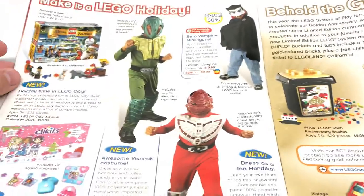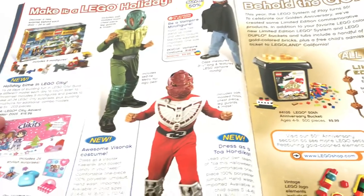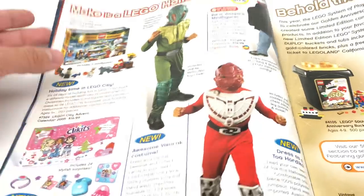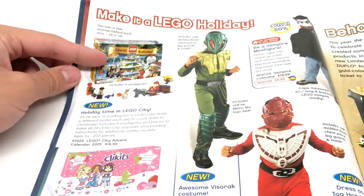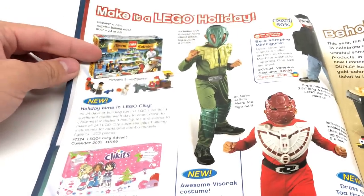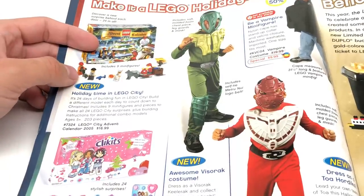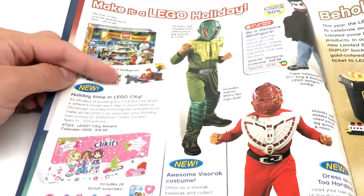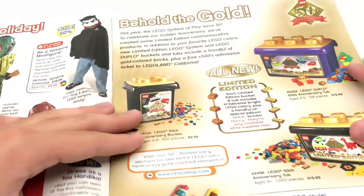Continuing with the catalog — this one has a lot of similar stuff from the Summer 2005 catalog, which was last week's. But they do have this one right here, which we didn't see last time. This is actually my first advent calendar ever — I got this back in 2005. I can't believe it was only $17. I wanted it especially because there was this little Chef minifigure, which is awesome. LEGO doesn't make too many Chef minifigures.